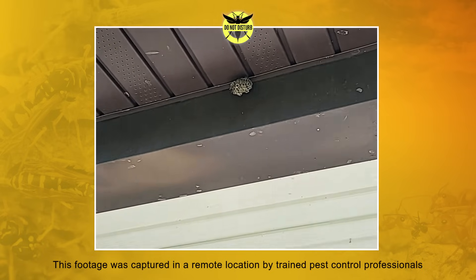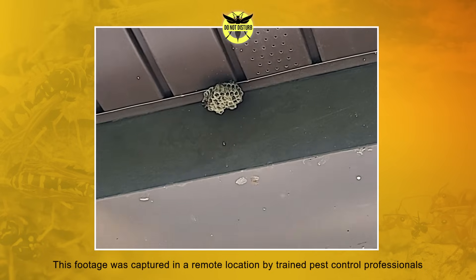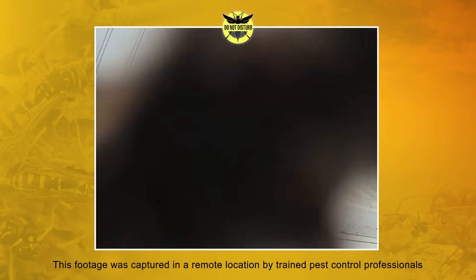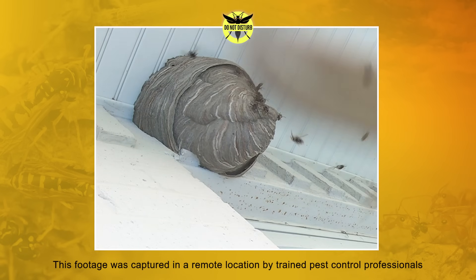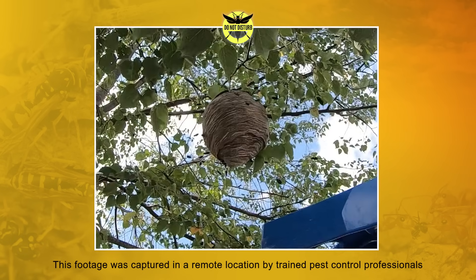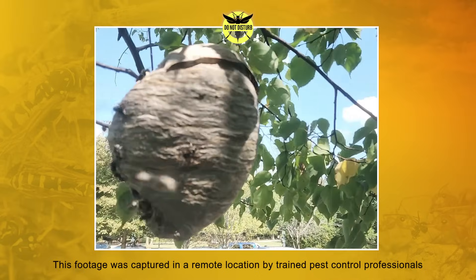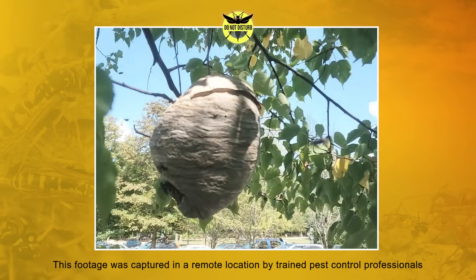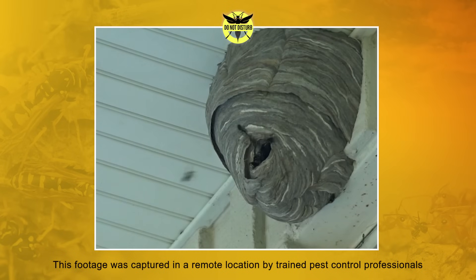Chances are you or someone you know has had a less than pleasant encounter with stinging insects such as wasps, hornets, and fire ants. In fact, stinging insects send half a million people to the emergency room each and every year. While they're often associated with summertime, stinging insects are especially active during the second half of the summer and early fall when their colony populations are at their largest and most aggressive.